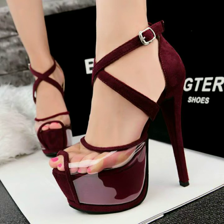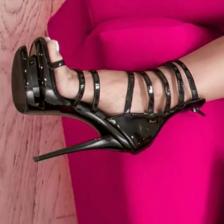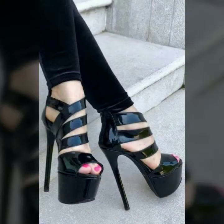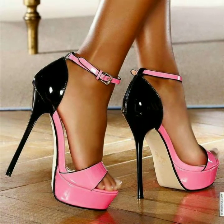Hi friends, how are you all? Welcome to my channel, Latex Fashion and Style. Today I'm going to share with you very beautiful and stylish high heel platform shoes for women and girls. In our channel you will find all leather goods.